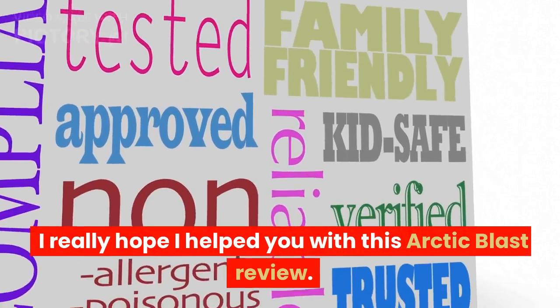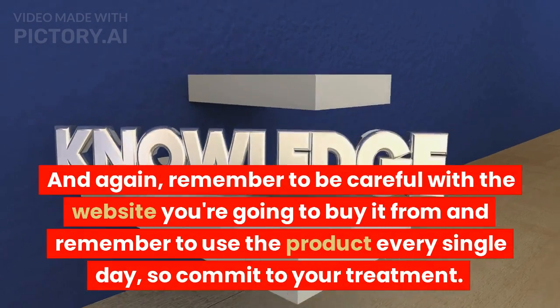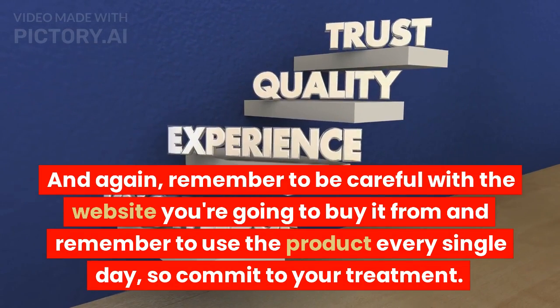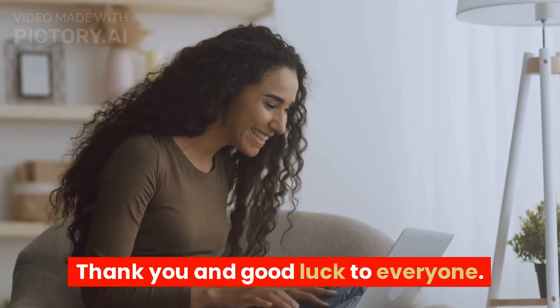I really hope I helped you with this Arctic Blast review. And again, remember to be careful with the website you're going to buy it from, and remember to use the product every single day, so commit to your treatment. If you like the video, hit thumbs up for more. Thank you and good luck to everyone.